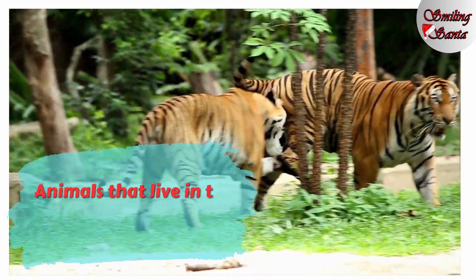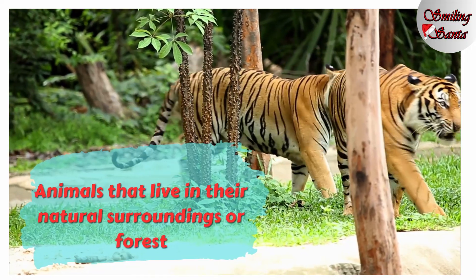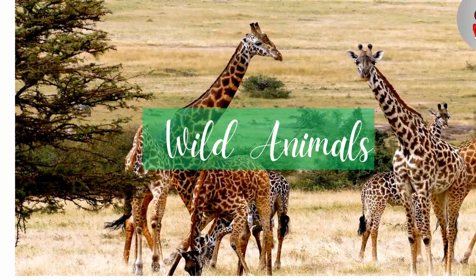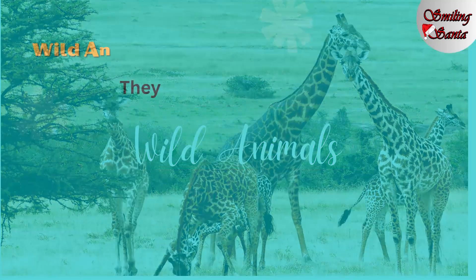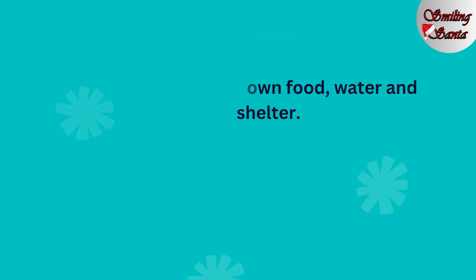Animals that live in their natural surroundings or forest are called wild animals. They find their own food, water, and shelter. Let's see some wild animals.